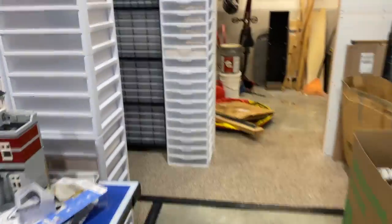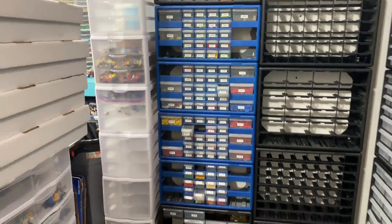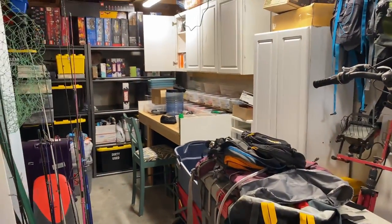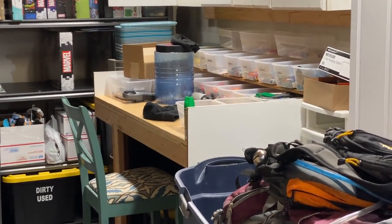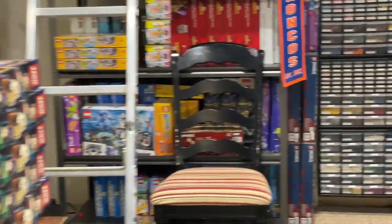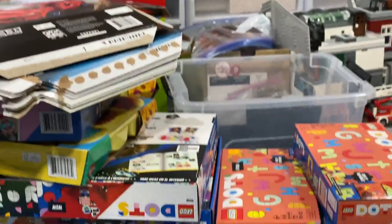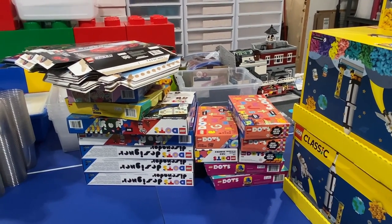I haven't really done anything back here lately — the used wall hasn't changed much. Back there is my sorting station, which I've yet to utilize to its potential. My plan is to get into it and start getting that used stuff taken care of as soon as possible. Tonight I'm going to be parting out the DOTS sets to get them out of the way and do some general cleaning.